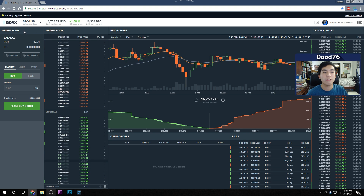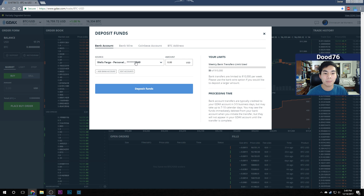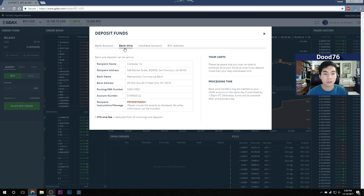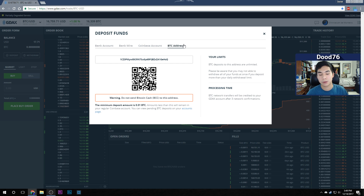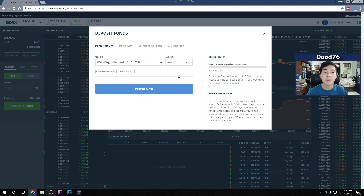You'll see the order form, which shows your balance in dollars and Bitcoin. To deposit money, just click deposit. You can link your bank account, do a bank wire transfer — though I don't recommend that as there's a $10 wire fee. You can use Coinbase, but again I don't recommend it because of the 3–4% fees. I recommend depositing Bitcoin directly using the Bitcoin address, as there are zero fees, though there is a 3–5 business day delay.